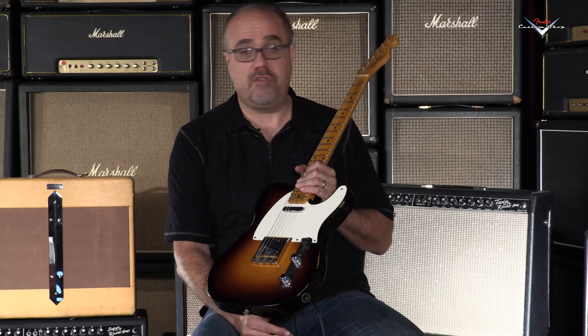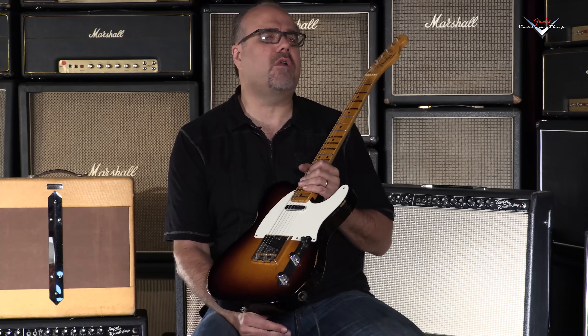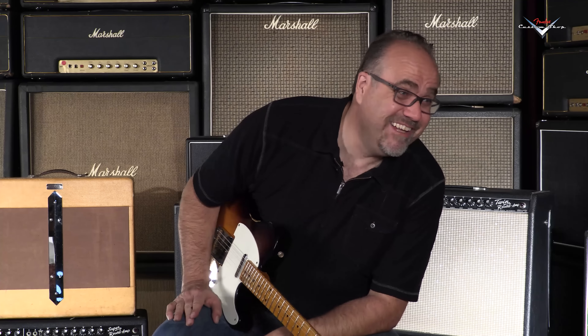Ladies and gentlemen, Gregory Kuchenheimer Schmidt here in the Wildwood lair. Fender Custom Shop Day here — Lord Almighty — so many magnificent pieces have flowed through this basement this very day. And this is no exception to the cavalcade of succulent morsels.